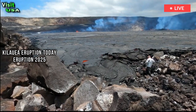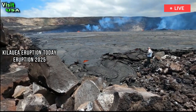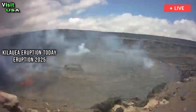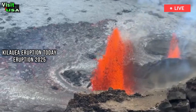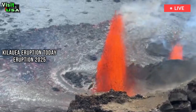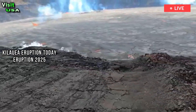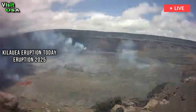The Uekahuna Tilt Meter recorded approximately 16.4 micro radians of deflation during this episode, which also coincided with a rapid change from deflation to inflation at the summit and a decrease in the intensity of seismic tremors. Most ongoing episodic summit eruption episodes have lasted about a day or less and have been separated by lulls in activity that generally last at least a few days.